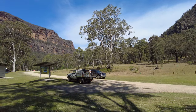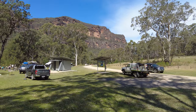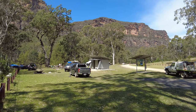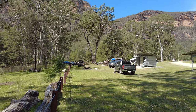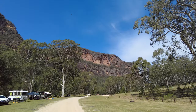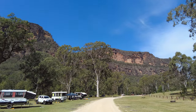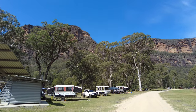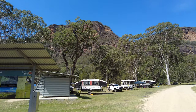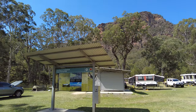Coranguba Campground isn't just a place to pitch a tent and call it a day — it's a gateway to a world of adventure. For avid hikers and nature enthusiasts, the campground offers an extensive network of bushwalking and hiking trails, allowing you to explore the beauty of Wollemi National Park at your own pace. From easy walks showcasing stunning vistas to more challenging hikes that test your endurance, there's a trail for every level of adventurer.